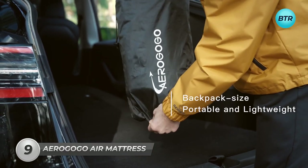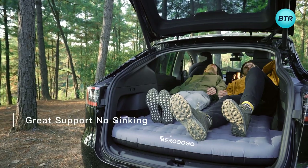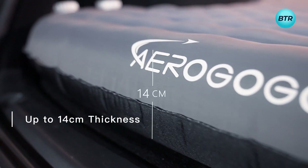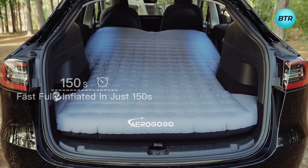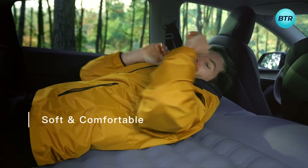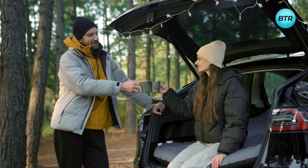Introducing the Aragogo Shield Y, the ultimate air mattress designed specifically for your Tesla Model Y. This cutting-edge accessory is designed for those seeking relaxation and quick naps during extensive road journeys. Crafted from premium materials, this air mattress guarantees durability for numerous comfortable trips ahead. Effortlessly inflate it to create a snug space in the back of your Model Y. When it's time to hit the road, the automatic deflation function simplifies packing and transport. Whether you're a frequent road tripper or just desire added comfort during daily commutes, the Aragogo Shield Y air mattress stands as a must-have car accessory.